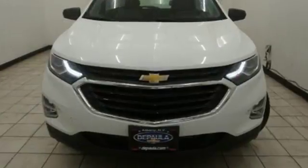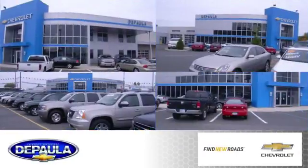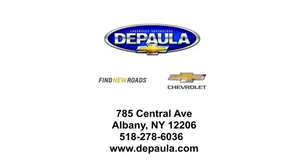Make sure you're ready for your next road trip. Test drive this Equinox today. DePaula Chevrolet is your Albany Chevrolet dealership. We're conveniently located at 785 Central Avenue in Albany, New York.